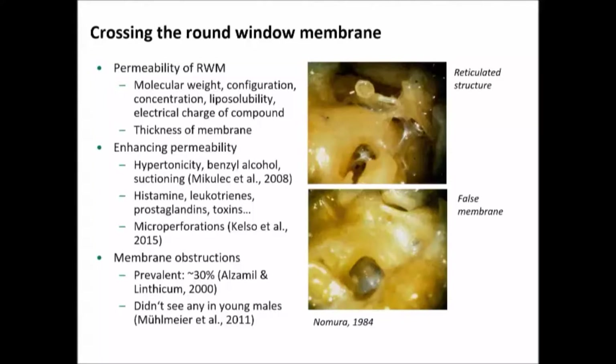Factors that affect drug delivery: first, the molecular weight of the drug, the concentration, how soluble it is in lipid, the electrical charge of the compound, and the thickness of the membrane — which is variable. For example, chinchillas have a very, very thin round window membrane, and probably the delivery kinetics when translating a drug into human use is not comparable. You can enhance the permeability of a drug by making it hypertonic. Histamine, leukotrienes, and prostaglandins affect permeability, so the round window is more permeable in an infected state. And most recently, some really interesting research from Columbia where they're using a device to make microperforations in the round window to enhance drug delivery.